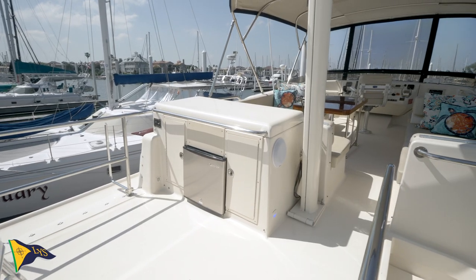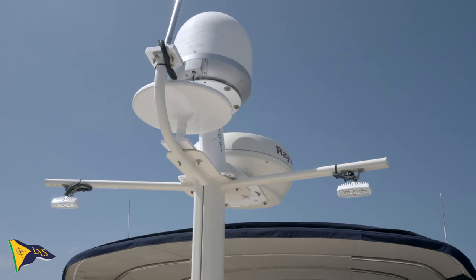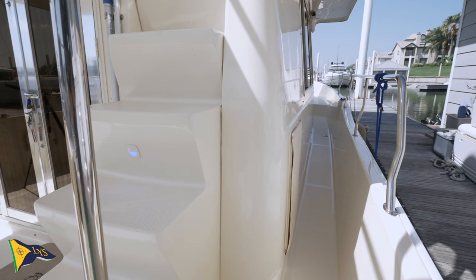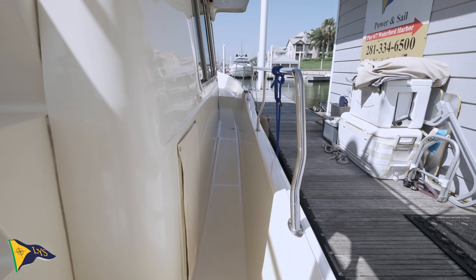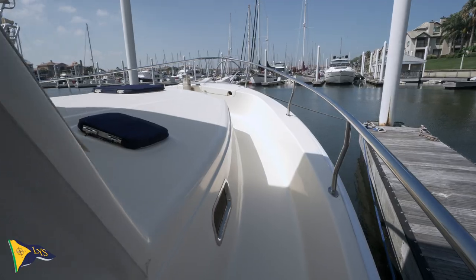The flybridge is a great and spacious area for you and your guests to hang out. Going forward, there are wide, lighted, and recessed walkways with overhead protection leading to the foredeck.